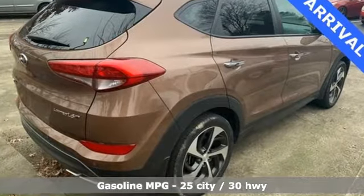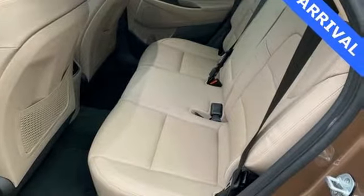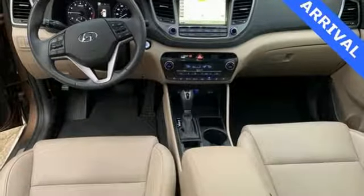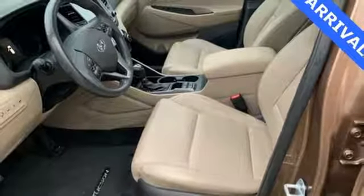Streaming audio, power heated mirrors, dual zone climate control, rear parking sensors, doors and push-button start proximity key, heated rear seats, turbo inline four-cylinder engine, hands-free liftgate, gas pressurized shocks, and heated and ventilated leather bucket seats.